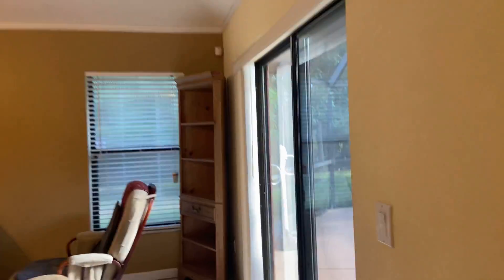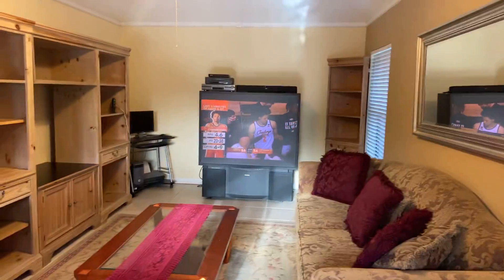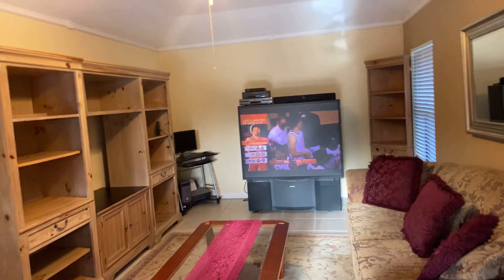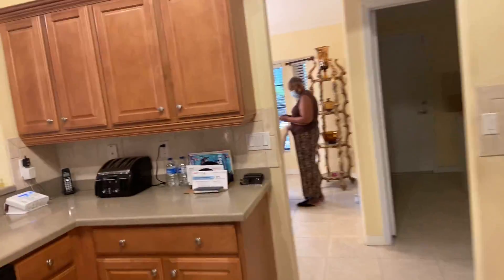And then here's the second living room, and then here's the guest side of the house with nine-foot sliders.